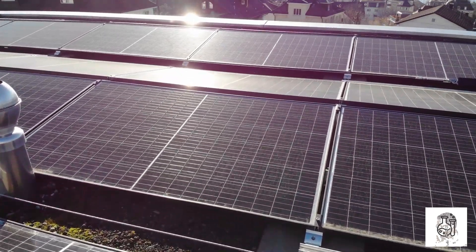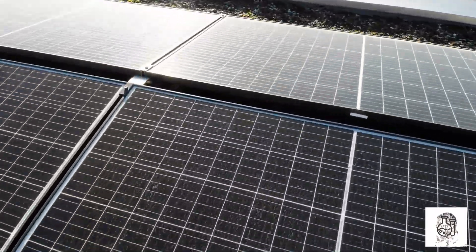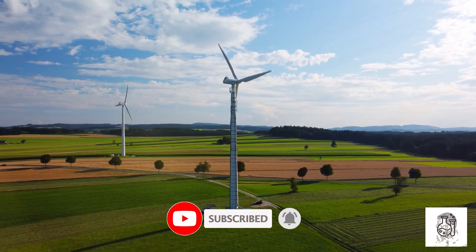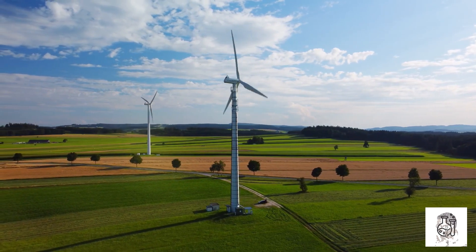Vanadium is also used in vanadium-redox-flow batteries. These batteries are a type of rechargeable battery that uses vanadium ions as the electrolyte. Vanadium-redox-flow batteries are a promising technology for storing renewable energy, such as solar and wind power.